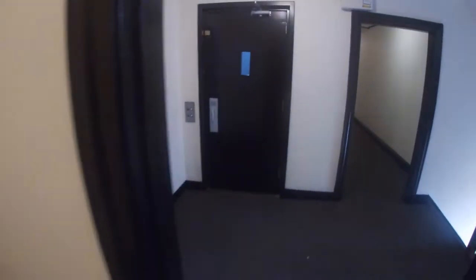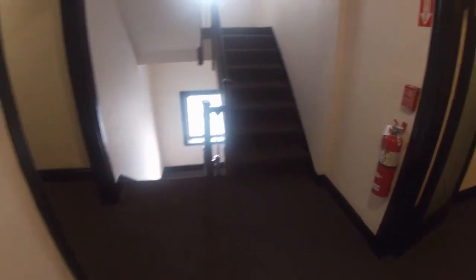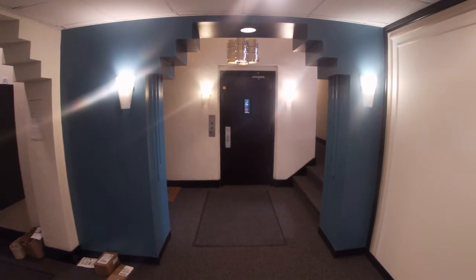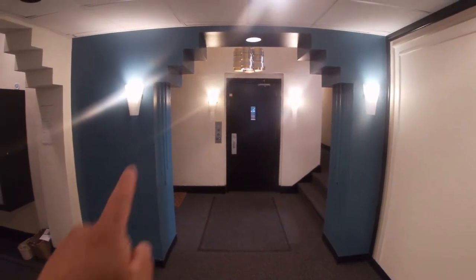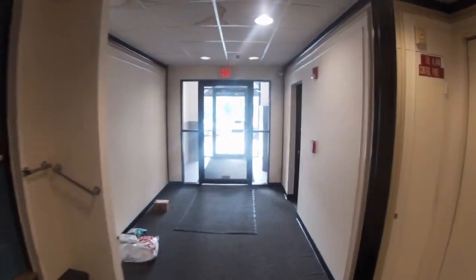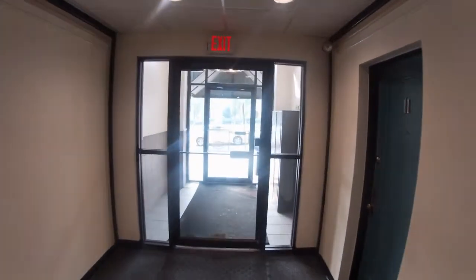This is the front door on the inside. Panning around — this right here is the elevator, so it is an elevator building. These are the stairs that go down. This is the front hallway on the ground floor, and this is the elevator we came down on.